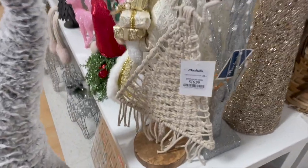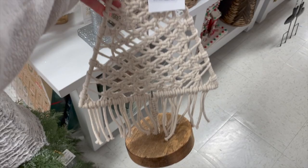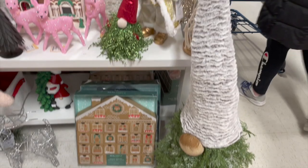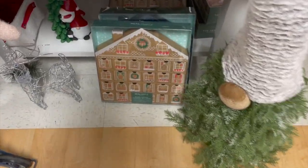How cute is this macramé tree — I thought that was super pretty with the wood stand. Also this gnome-looking thing, it's like a tree on the bottom with a blanket-style hat — I thought that was really interesting.